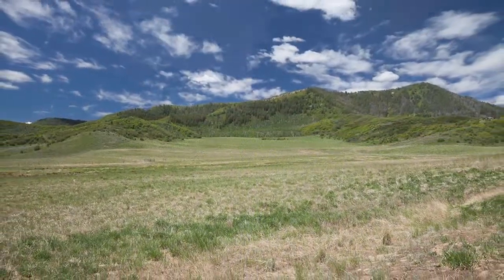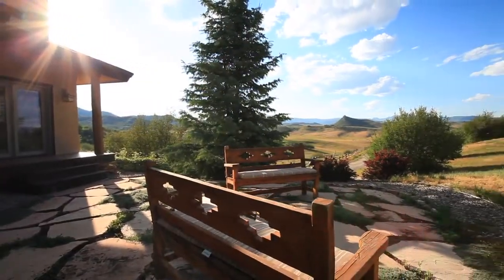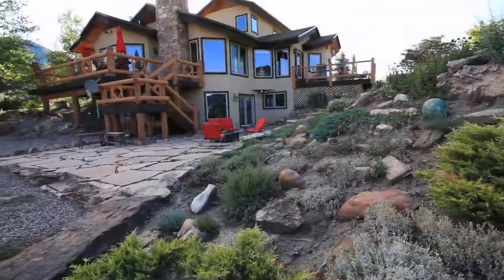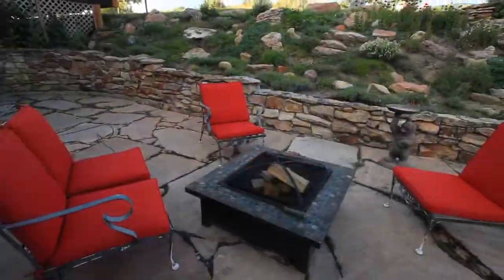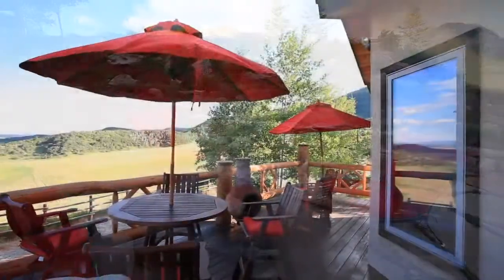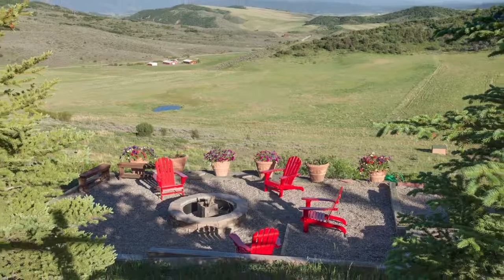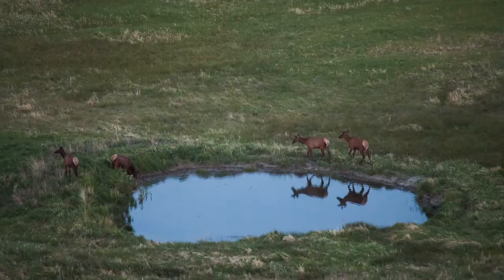There are game trails that are really well-traveled — they almost look like mountain bike trails — so if you want a horseback ride or you want to hike, you can do it for hours on this property. Sitting out on the patio or on the deck, it's a pretty amazing sight to see the herd of elk emerge from the Aspen Grove and head down to the pond to take a drink.